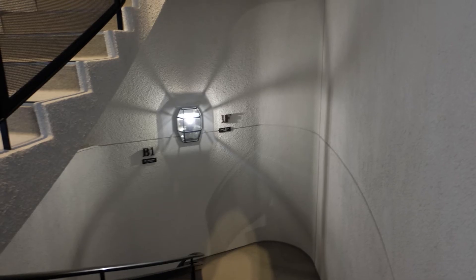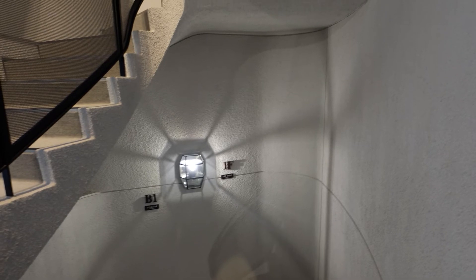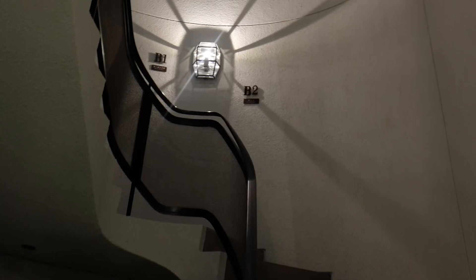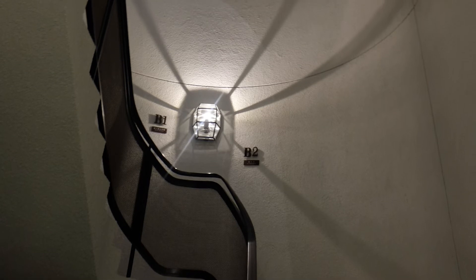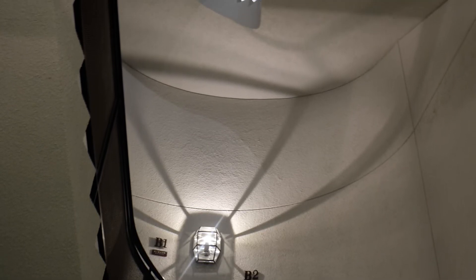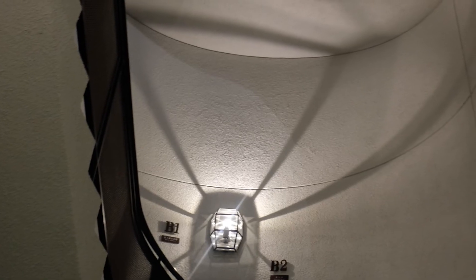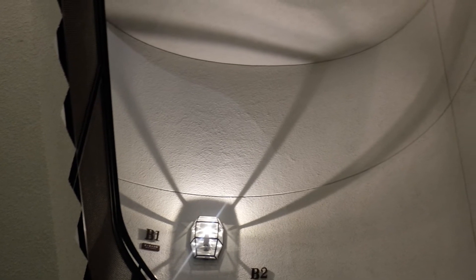This building has two stairs. Both are spiral staircases. Shirai was particular about creating a beautiful spiral staircase. The shadows created by the lighting show beautiful curves.